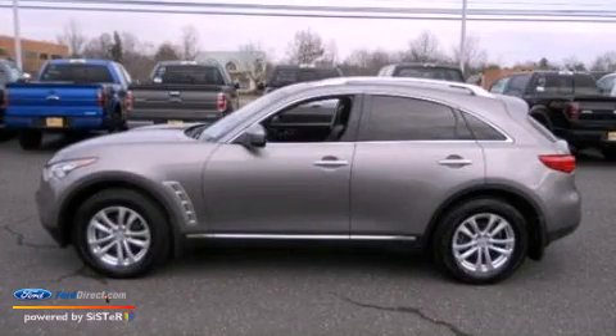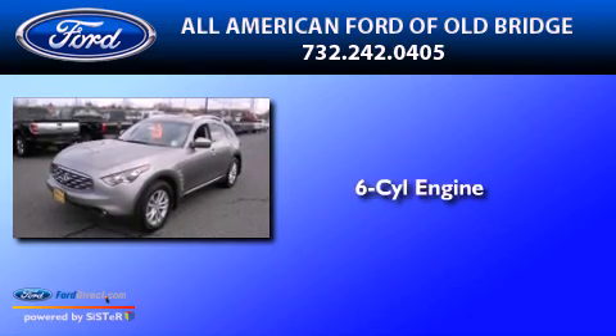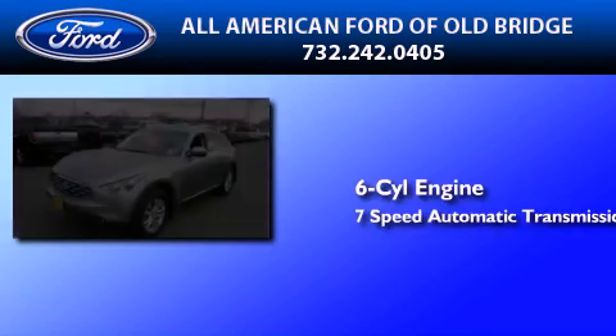This is a 2010 Infiniti FX35. It has a 6-cylinder engine, a 7-speed automatic transmission, and all-wheel drive.